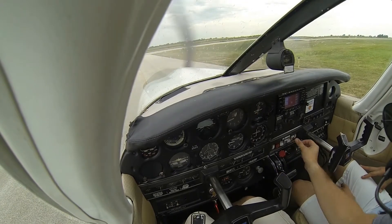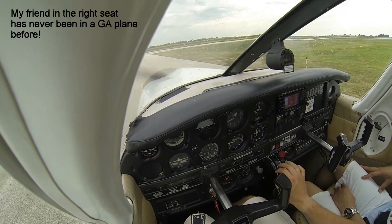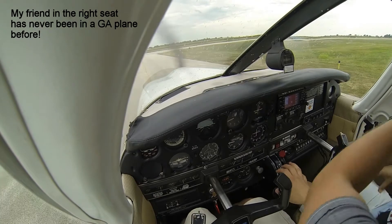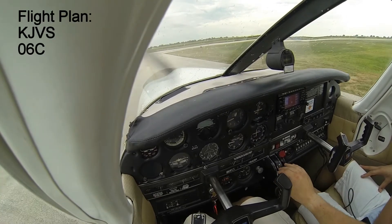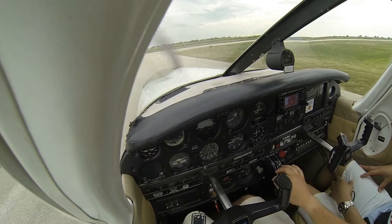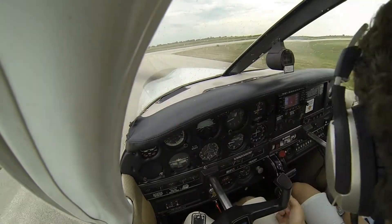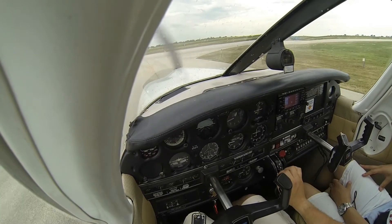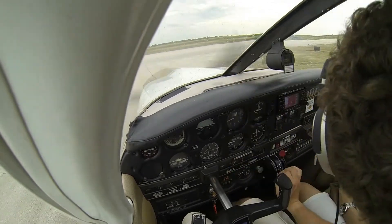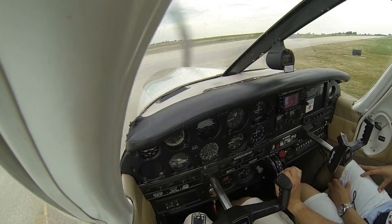All right, here we go. Just gonna throw a couple extra lights on to make us a little bit more visible. We're gonna taxi down to the end of the runway. Looking both sides for traffic, making sure nobody's coming down. We got some nice lights on. Nobody's coming. Let's taxi down runway 18.